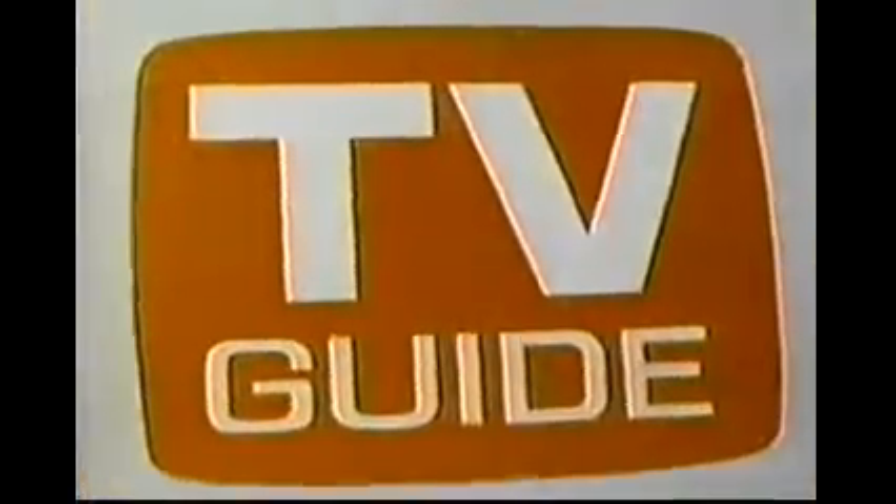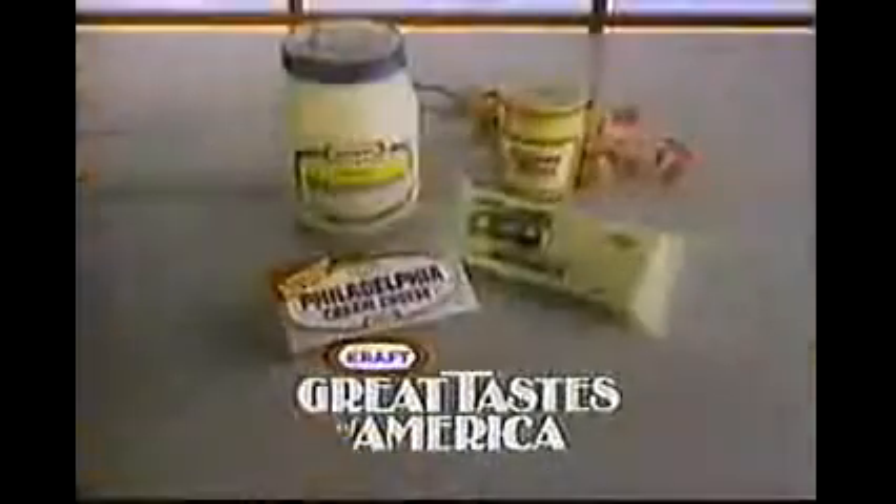These Kraft regional American recipes are in tonight's listing section of TV Guide magazine and in recipe folders in many stores. Come back east — come home to the great taste of America.